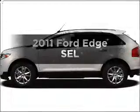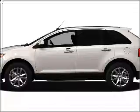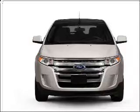Get noticed in this 2011 Ford Edge. If you're looking for a first-rate auto, this one could be yours today. With a solid six-cylinder engine that responds smoothly to its six-speed automatic transmission.